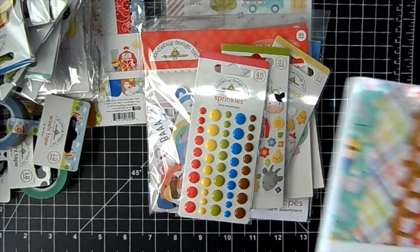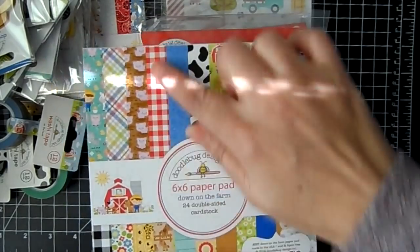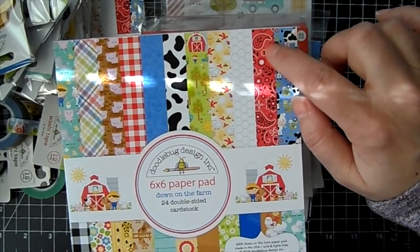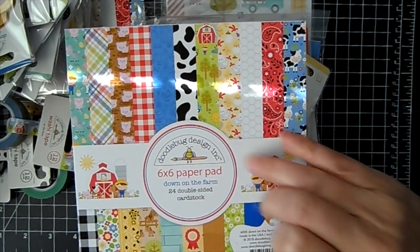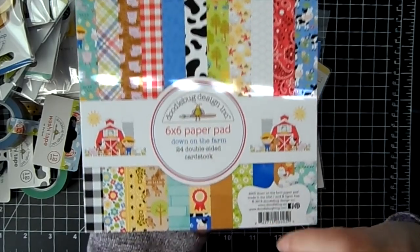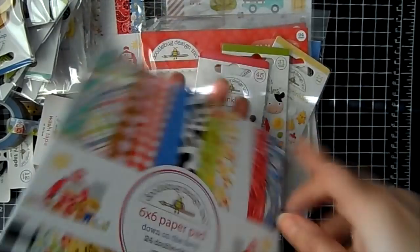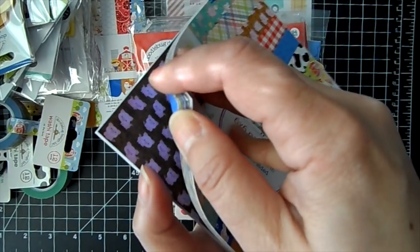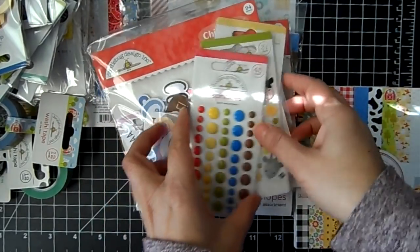Here is the paper pad — isn't that so cute? I love the gingham and the design you see on handkerchiefs. There are cows, chickens, and pigs — so stinking cute. Doodle Bug paper scales down the images, so it's perfect for card making. You can see those little pigs.